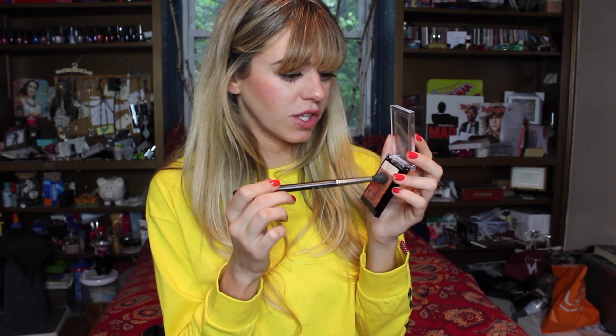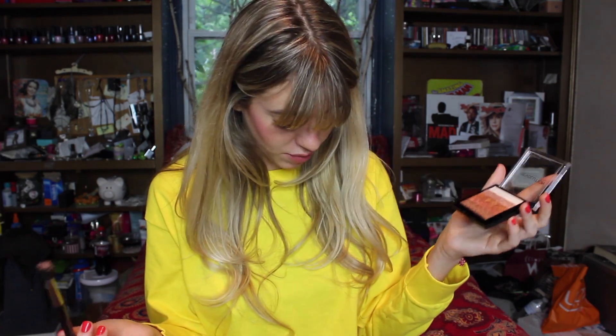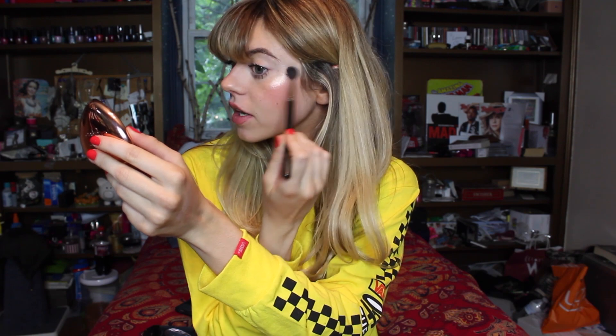I'm going to grab my Makeup Revolution Shimmer Brick and specifically try to grab this little pink shade right here. These other shades don't read peachy goldish pinky like we had in the other one, so I'm going to take my fluffy brush and really just focus on this one pink area. That did drop a good amount of product — I have shimmer on my pants, which I'm not a huge fan of, but $7 at the drugstore. This one already is a lot brighter, a lot more blinding.